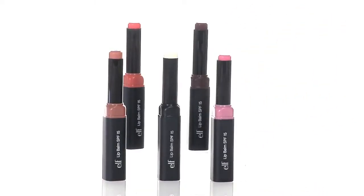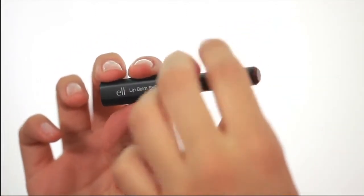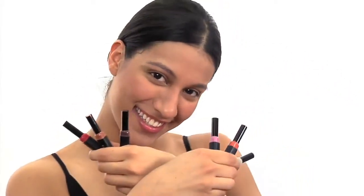Each balm has a light tint of color for natural beauty. With a compact design, the Studio Lip Balm is perfect for travel, a trip to the beach, or the pool, or any time you want to nourish your lips on the go.